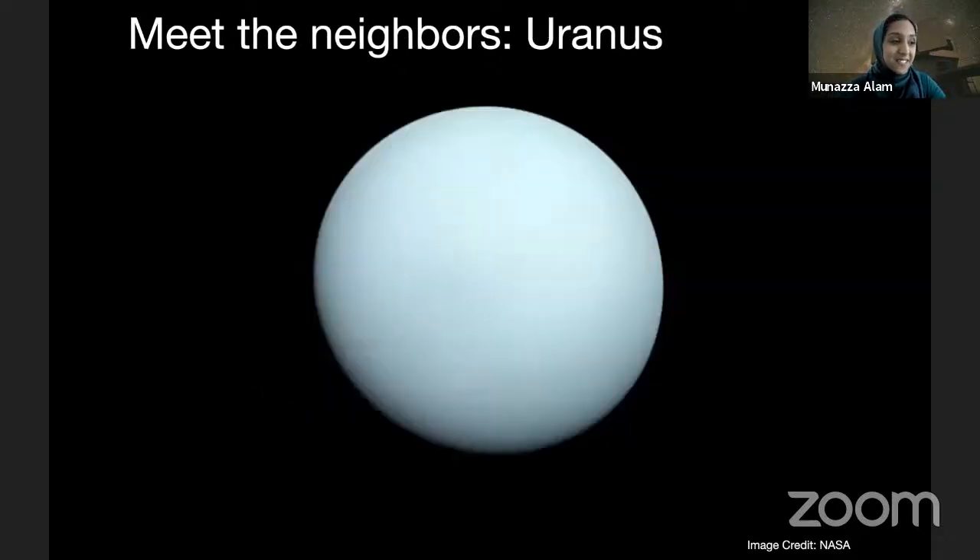Then we have Uranus, which is an ice giant planet. It's also a large planet, but instead of being primarily made of gases, it's primarily made of ices — molecules like ammonia and methane. The cool thing about Uranus is that something at some point in its lifetime actually hit Uranus and kicked it on its side. So it orbits on its side, and it kind of looks like a ball rolling around the solar system. Uranus is actually also the coldest planet in the solar system, and we think that might have something to do with it being on its side, although we don't know for sure.